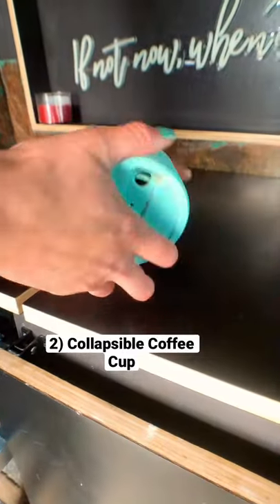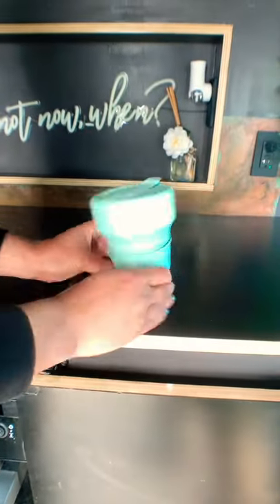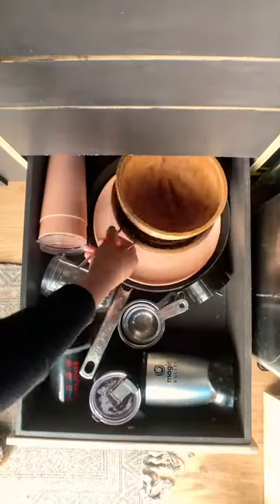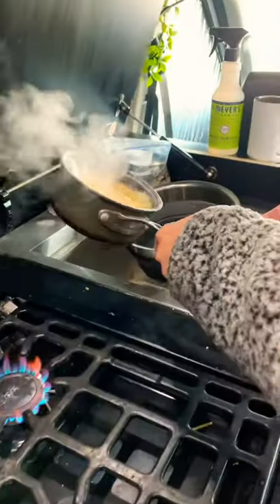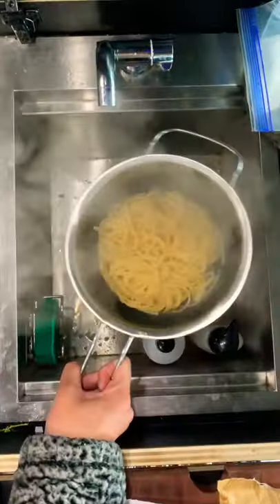Next up we have this really cool coffee cup that collapses out and down for easy storage. Next up we have this pasta strainer that pops out when you need to use it and is also really easy to store. Basically anything that collapses down for easy storage makes sense in a van.